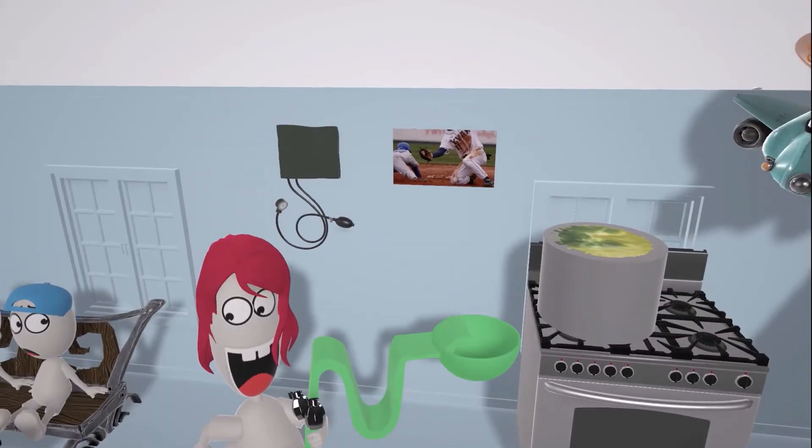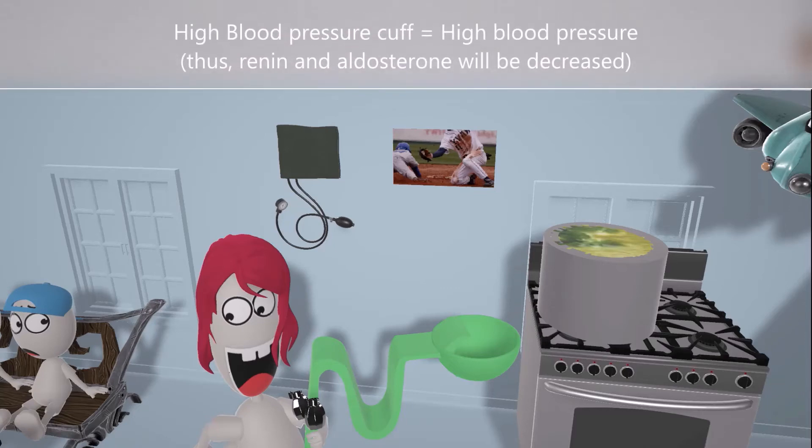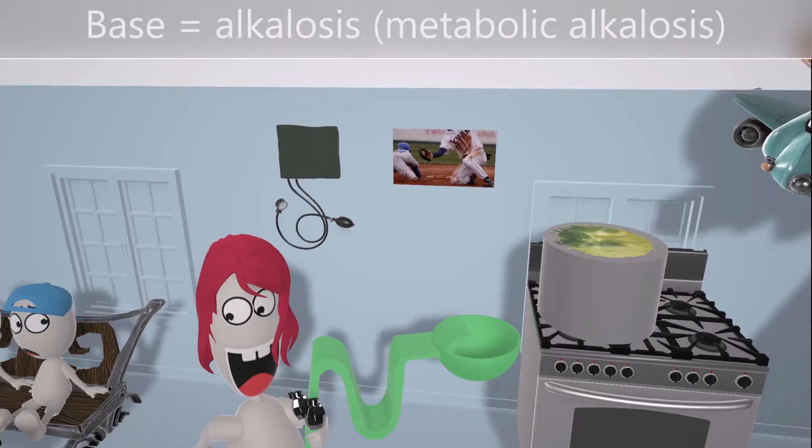Behind her, she likes to hang a blood pressure cuff in her kitchen. The high blood pressure cuff helps us remember the increase in blood pressure seen in Liddle syndrome. Of course, if there's reabsorption of sodium, water will follow, blood pressure will go up, and this explains why renin and aldosterone are decreased.